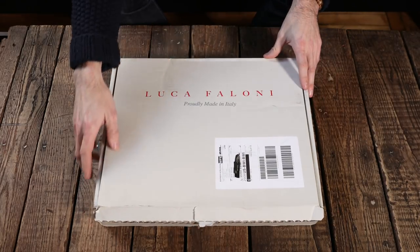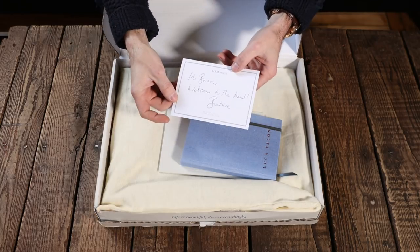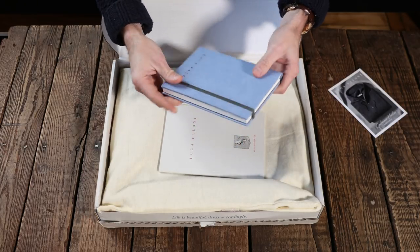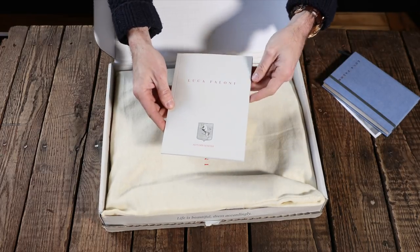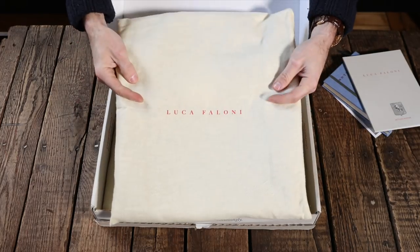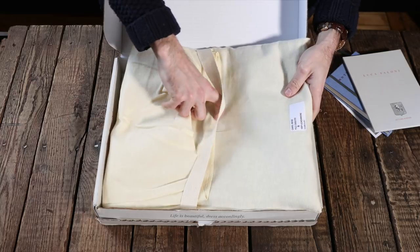Here's one box of two. It's a card with a nice thank you, and they actually sent me a little journal along with everything — this I did not order — and the complete catalog. This is a long sleeve polo sweater, and the presentation is beautiful.